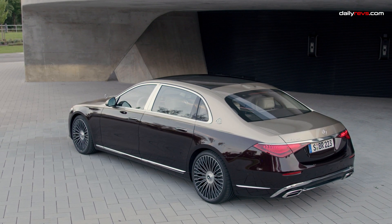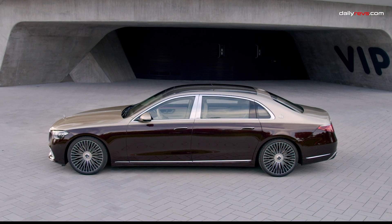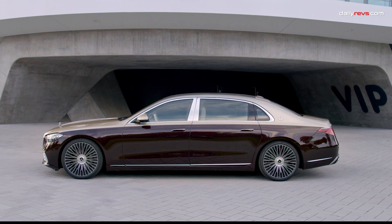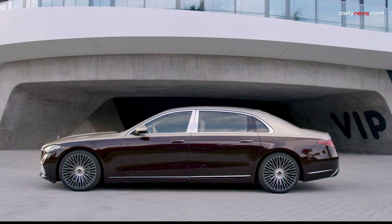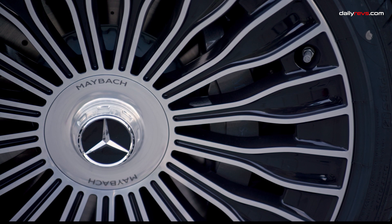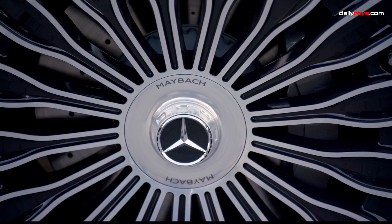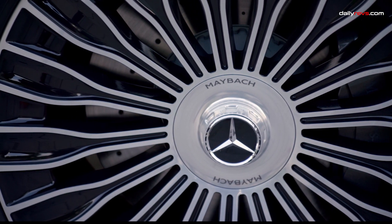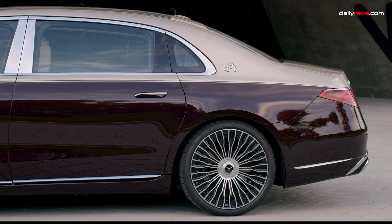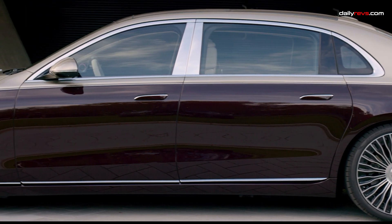The Mercedes-Maybach S680. Under the hood of this automotive masterpiece, you'll find a handcrafted twin-turbo 6-liter V12 engine, delivering an astonishing 621 horsepower and a colossal 738 pound-feet of torque. That's enough to propel this luxury beast from 0 to 60 miles per hour in just 4.4 seconds. Paired with a 9-speed automatic transmission and an all-wheel drive system, the S680 ensures a seamless and thrilling driving experience.